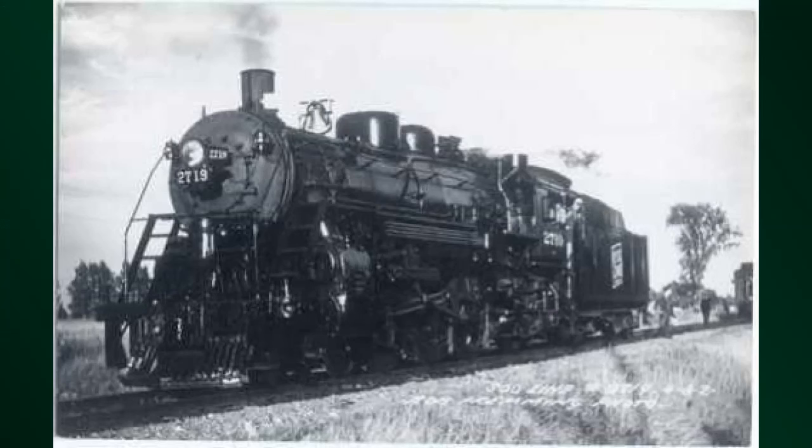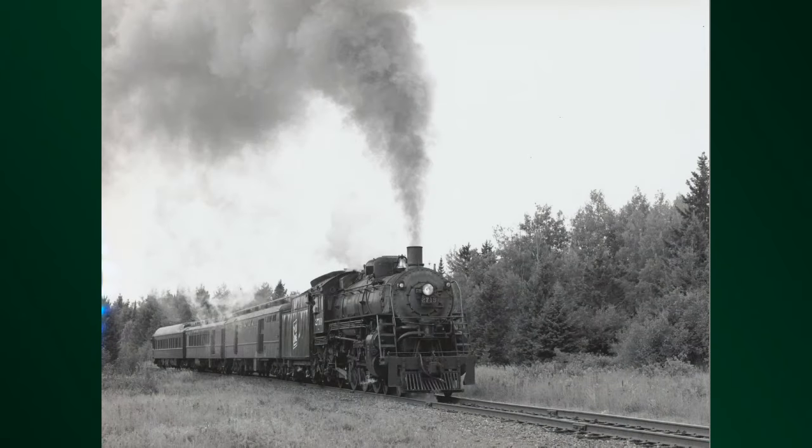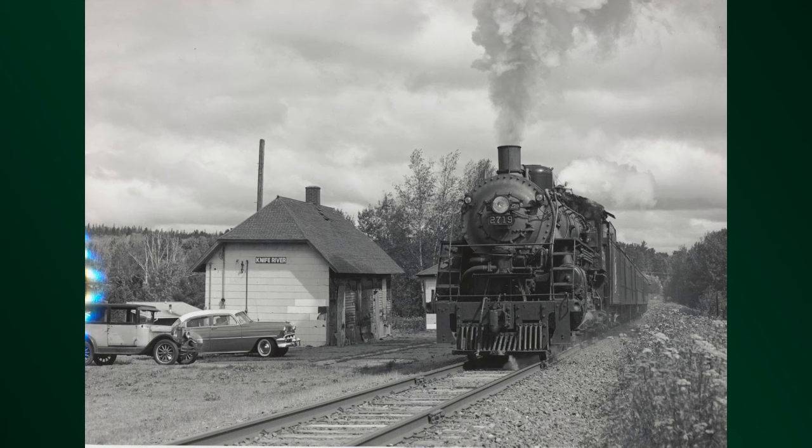This story — the broken heart part — all starts in 1923 with the purchase of this engine, the 2719, by the Soo Line Railway for the astronomical price of $47,019.64 from the American Locomotive Company, Alco.